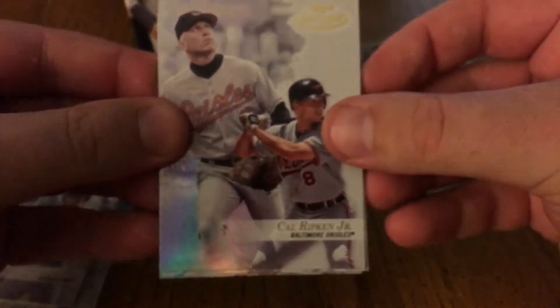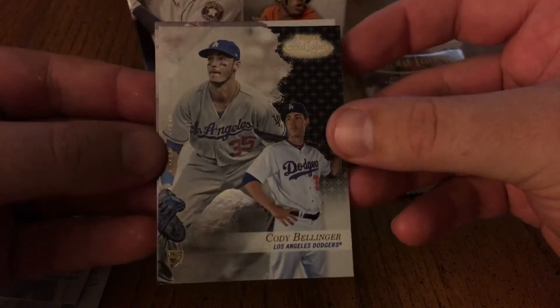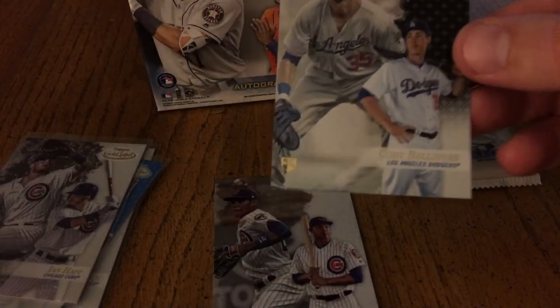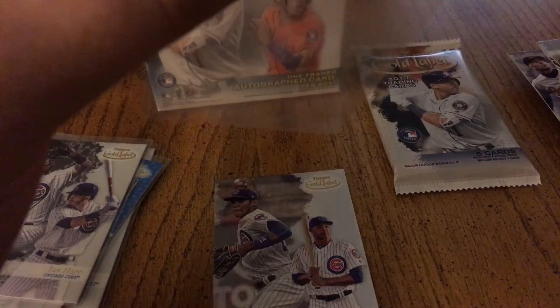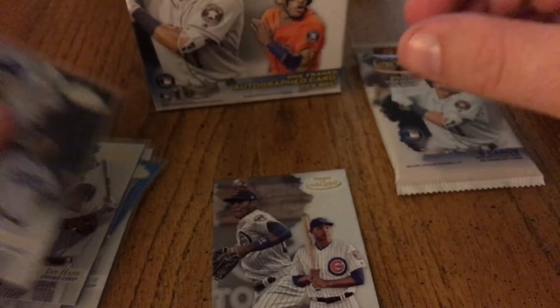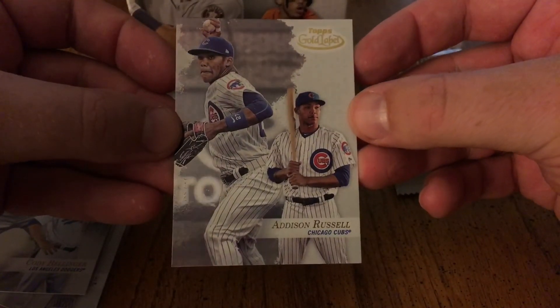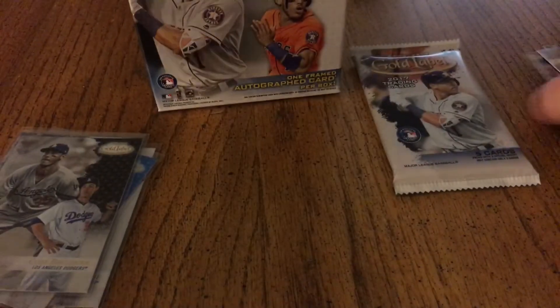Okay, last regular pack. Let's see — there is a Cal Ripken Jr., Adam Jones, Freddie Freeman, Cody Bellinger black rookie. This box had Judge and Bellinger in it — the two best rookies in baseball. That is just fantastic. And Addison Russell. All right!